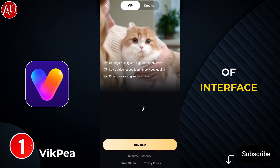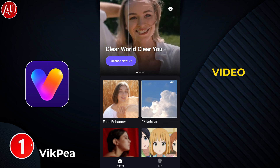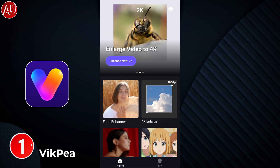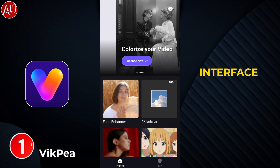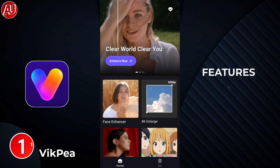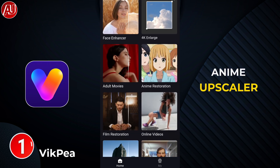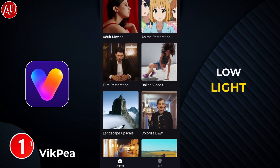We have this type of interface on the Wikpi app. This app was previously named Hitpa Video Enhancer, and right now it's called Wikpi. We have multiple features: AI video enhancer, upscaler, AI anime upscaler, and a low light videos model.